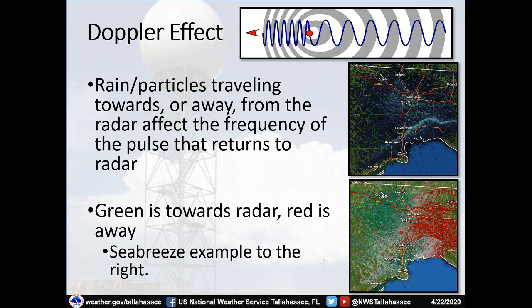Now let's go into what the Doppler effect is — this is what gives us the ability to see tornadoes and measure wind speeds in severe thunderstorms. Rain particles traveling towards or away from the radar affect the frequency of the pulse that comes back. The radar shoots energy out, it hits a moving particle, and because the frequency of the returning pulse is different from the pulse that went out, we can calculate the speed of that particle relative to the radar — whether it's moving towards or away.